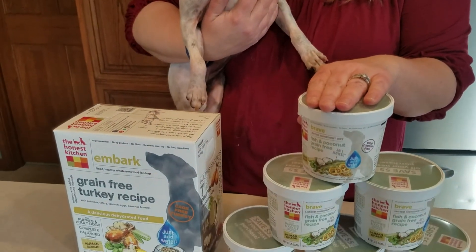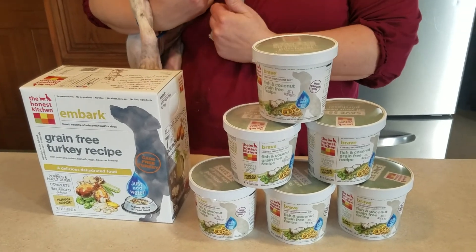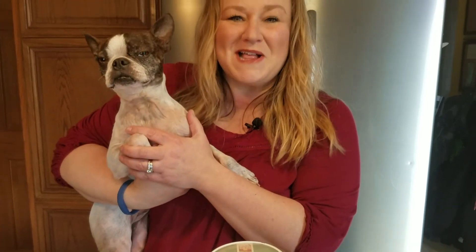It comes in a ton of different varieties and it comes in these boxes, but just to sample it out, these really convenient cups are going to be available for just a dollar this month while supplies last. We really look forward to seeing you, and we look forward to celebrating Sassy's gotcha month all month long.